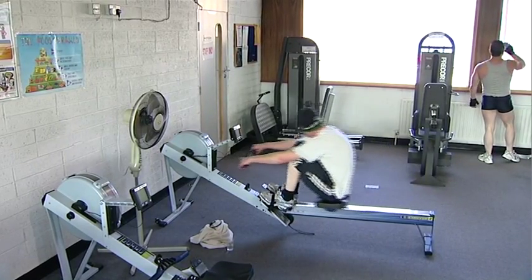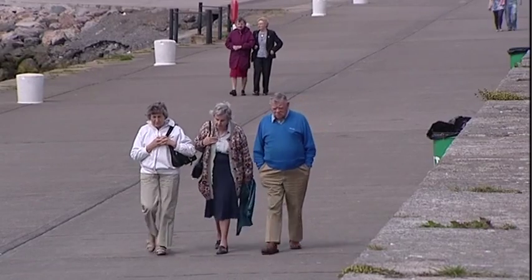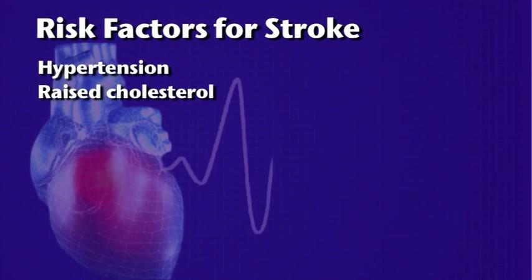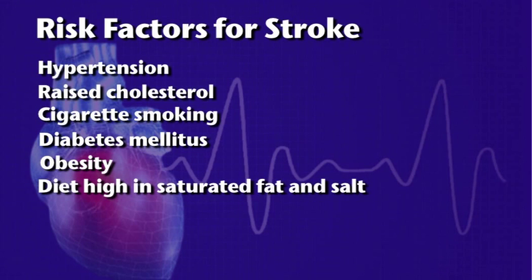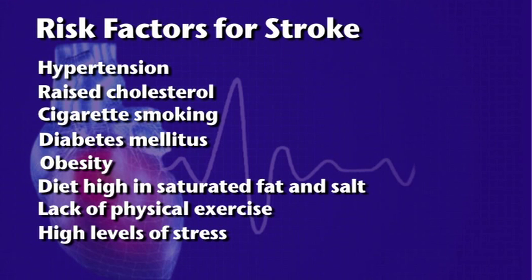The sudden nature of any neurological symptom should raise suspicion that this could possibly be a stroke. As many as 80% of all strokes are potentially preventable by treatment of risk factors and adopting a healthy lifestyle. Risk factors for stroke include hypertension, raised cholesterol, cigarette smoking, diabetes mellitus, obesity, diet high in saturated fat and salt, lack of physical exercise, and high levels of stress — these account for 90% of all strokes.